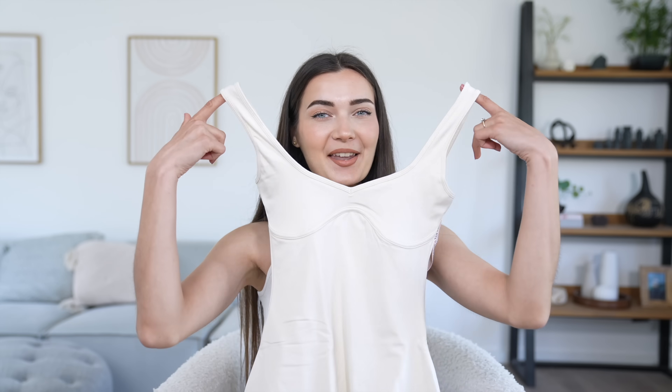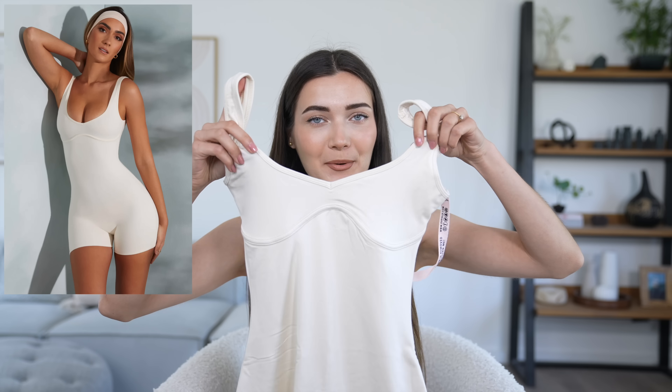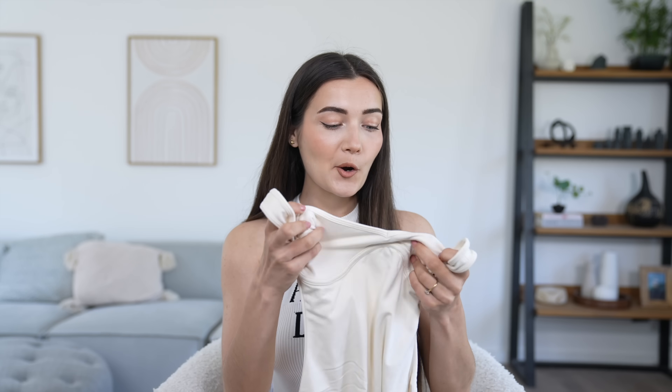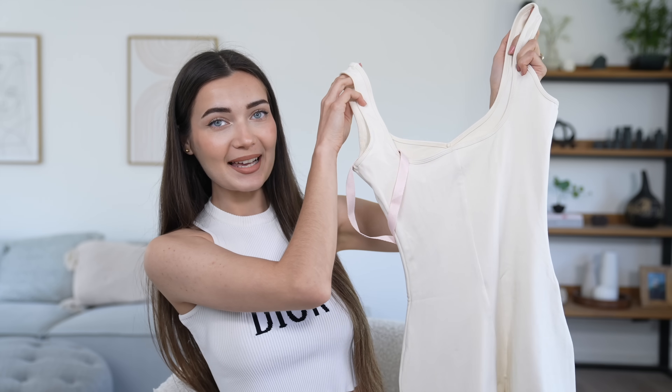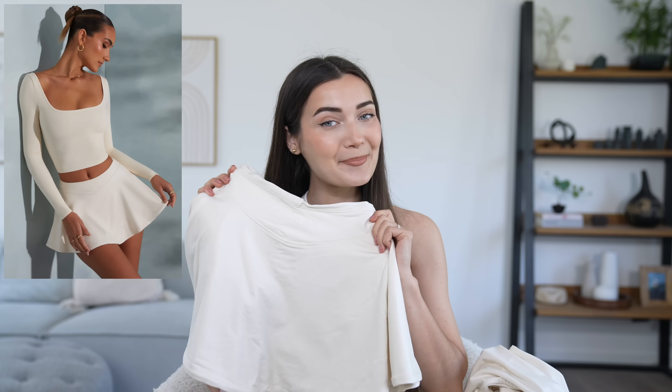The next item is another romper — the sweetheart neckline romper at 44 pounds. It has a sweetheart neckline which I love and that same cool underwire stitching detail. The color is amazing and it's made of a softer cotton-like fabric rather than ribbed. It's very soft and has a lot of shape on its own, coming out in the hips. On the back it has a little square neckline. I also picked up a matching skort in the same fabric for 30 pounds to wear over the top.